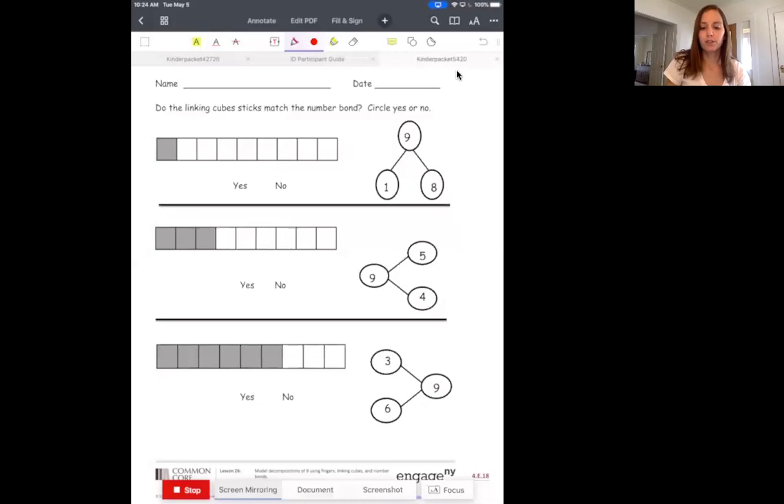I want you to look first at your number bond. Your number bond is right here. And we're going to find our part, part, whole to start. Remember the whole number is the big number — that's your big, whole, complete number. So which number is the big number? Is it 9, 1, or 8? Yeah, 9. 9 is the big number.